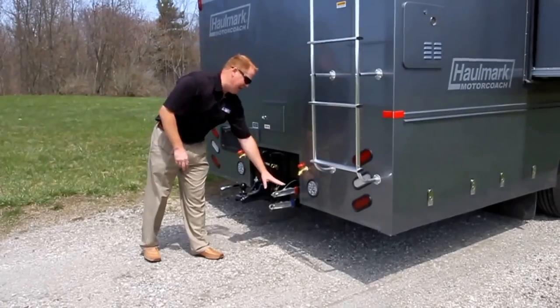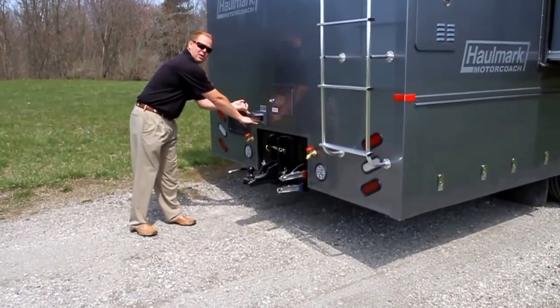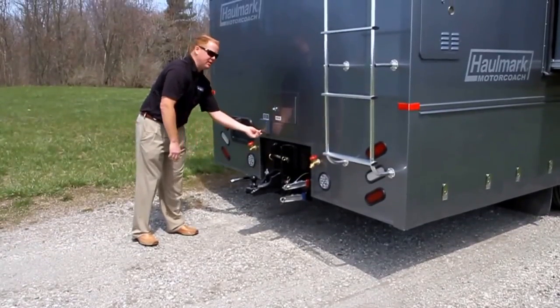On the back as well, you've got your glad hands for air brakes. You've got a 50-amp — what we call a buddy plug — for a trailer or additional coach if needed.